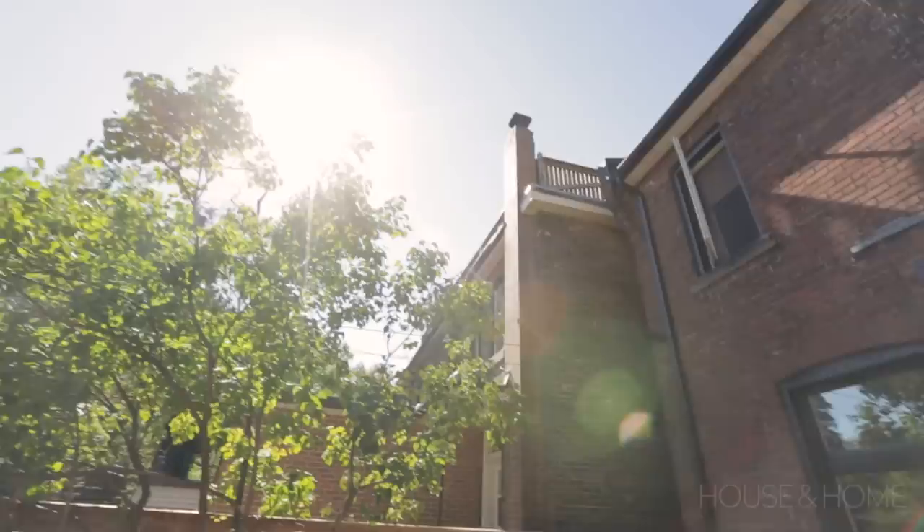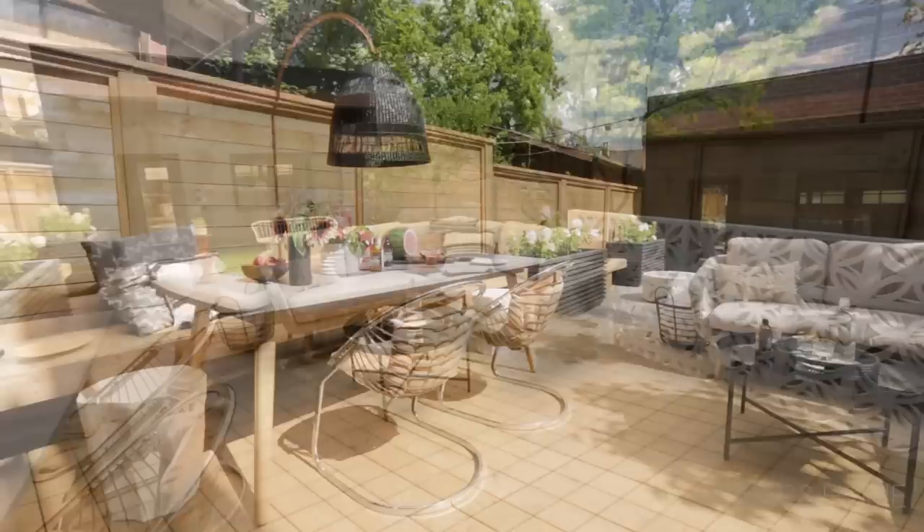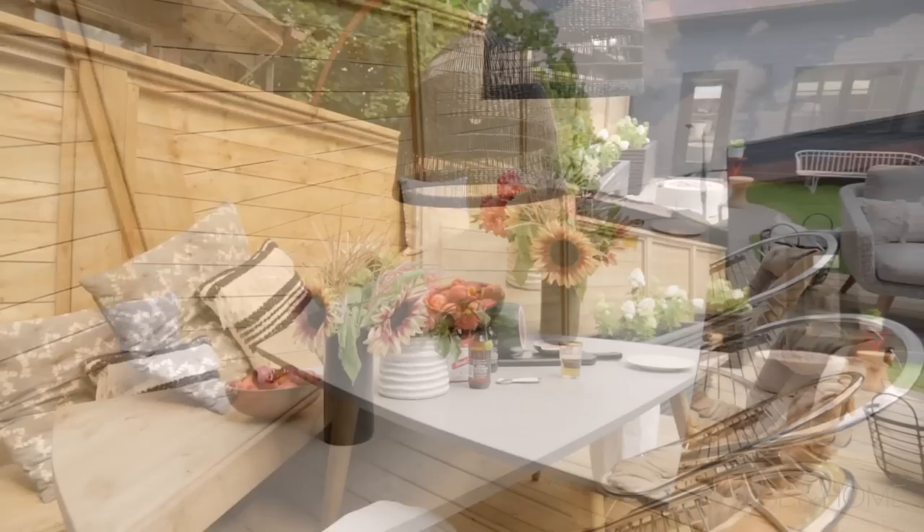We've come across some great deck and fence solutions while filming outdoor projects — here are some of my favorites. First up, Sarah Keenly, co-host of HGTV's Backyard Builds, gave us a tour of her very own backyard. Her goal was low maintenance, so she increased the size of her deck and organized it into two areas: living and dining, by incorporating an integrated bench into the new fence design so the dining table can tuck neatly to one side.